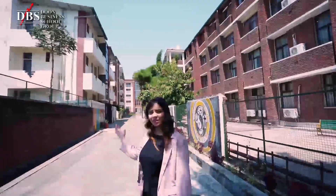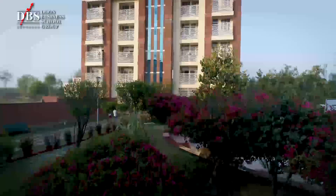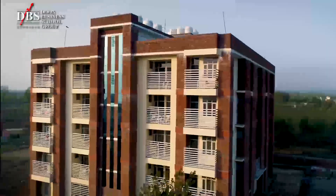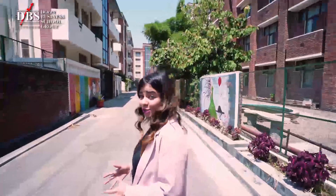We are heading towards the hostel area. These will be your residences for the period of time that you will be staying here on the campus of Doon Business School. I'm pretty sure you're very excited to see where you're going to stay.